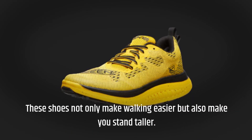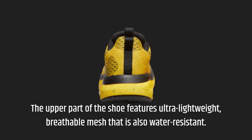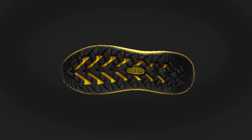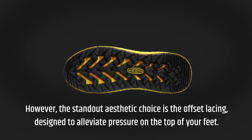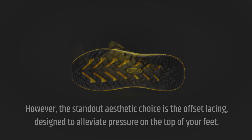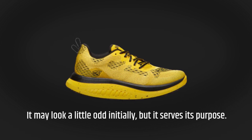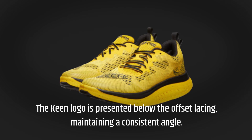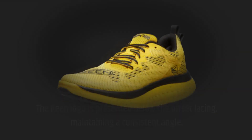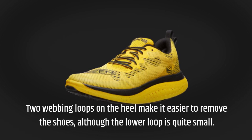These shoes not only make walking easier but also make you stand taller. The upper part of the shoe features ultra-lightweight, breathable mesh that is also water-resistant. The standout aesthetic choice is the offset lacing, designed to alleviate pressure on the top of your feet. The Keen logo is presented below the offset lacing, maintaining a consistent angle. Two webbing loops on the heel make it easier to remove the shoes, although the lower loop is quite small.